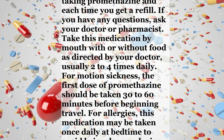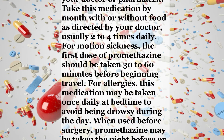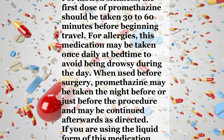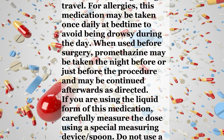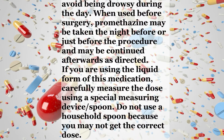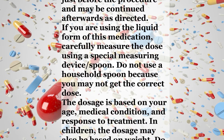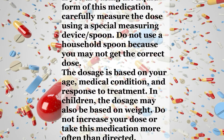For allergies, this medication may be taken once daily at bedtime to avoid being drowsy during the day. When used before surgery, promethazine may be taken the night before or just before the procedure and may be continued afterwards as directed. If you are using the liquid form, carefully measure the dose using a special measuring device or spoon — do not use a household spoon because you may not get the correct dose. The dosage is based on your age, medical condition, and response to treatment.